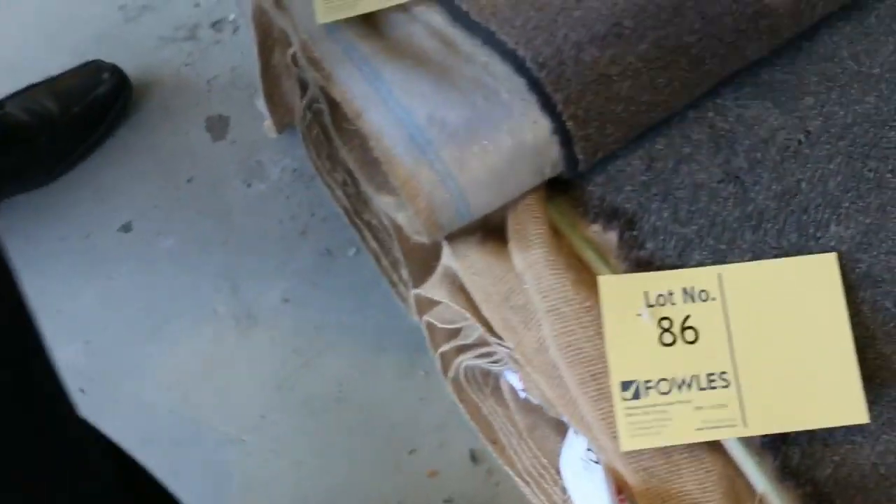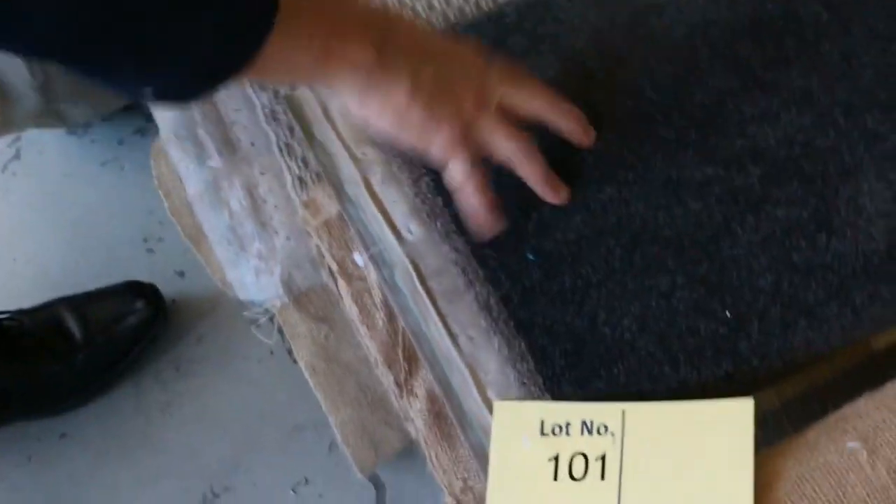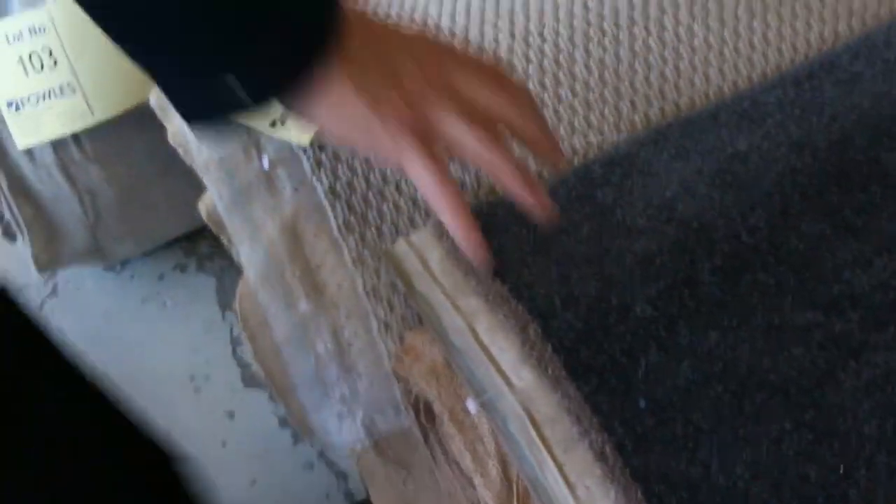More twist piles there — so have a look at them, we've got so many to get through, it's going to be crazy. Nice charcoal colors also, so great range of colors. As I said, this is Solution Diedynine, which is normally up around about $140 a meter — you'll pick it up for $25 to $30.